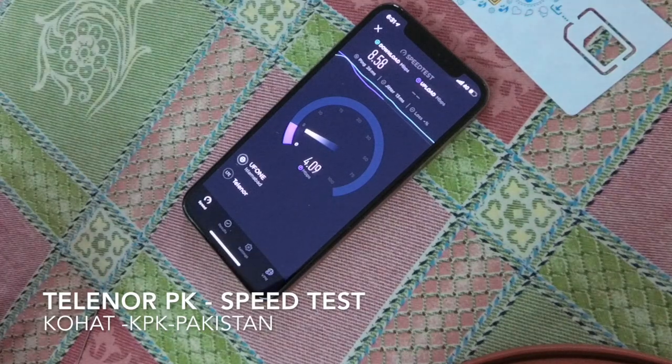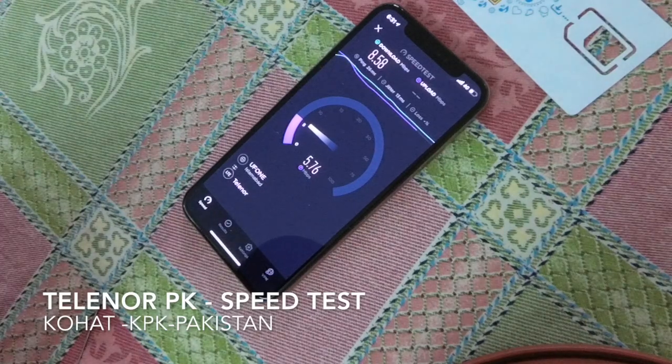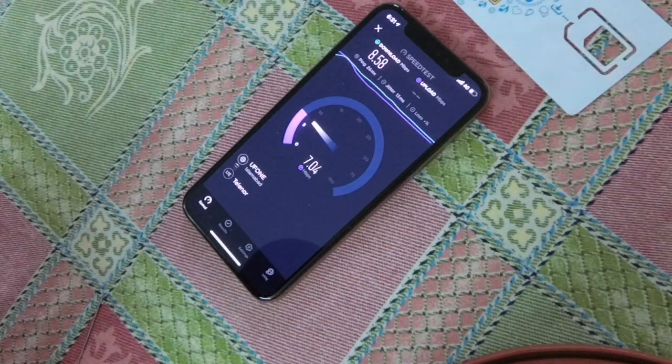If your connectivity is low, you need more bandwidth. But their bandwidth is very slow on all the towers, and they charge a lot of money for this.